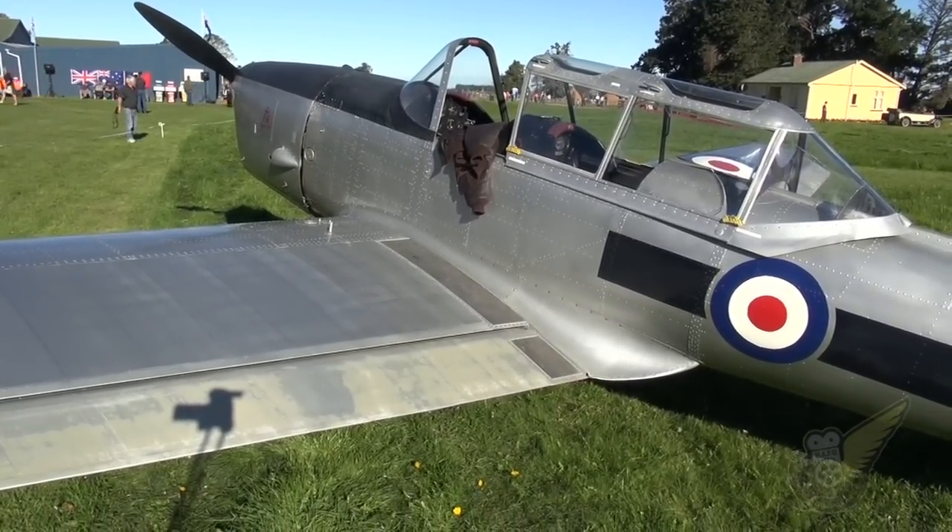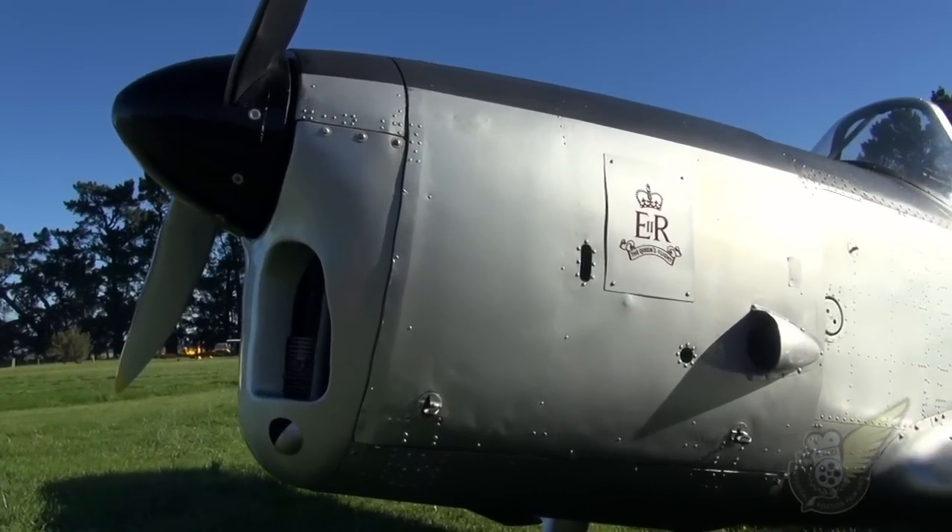Did he actually solo in this machine? No, he soloed in the other aircraft, which is a bit unfortunate, but he did his initial flight test in this aeroplane, and this was the first one he flew.